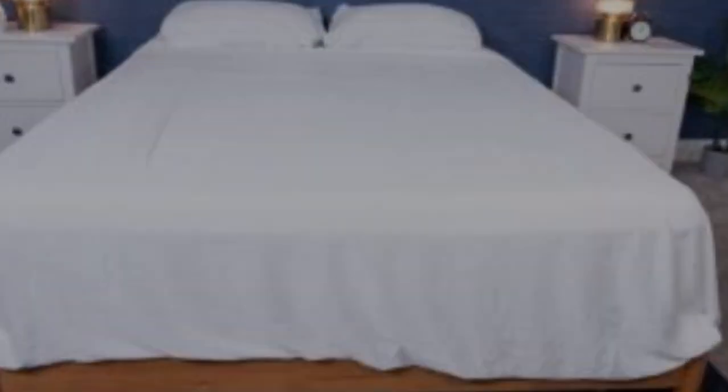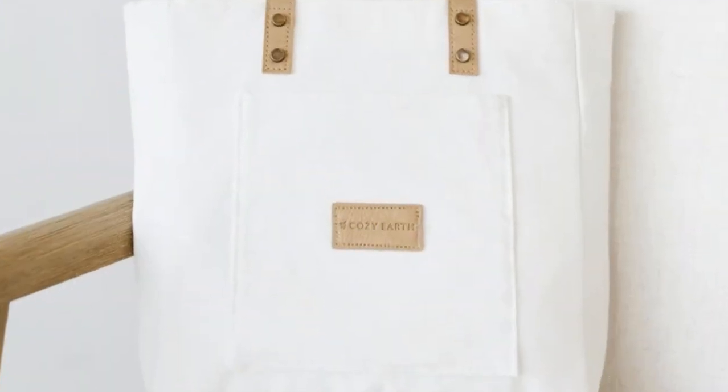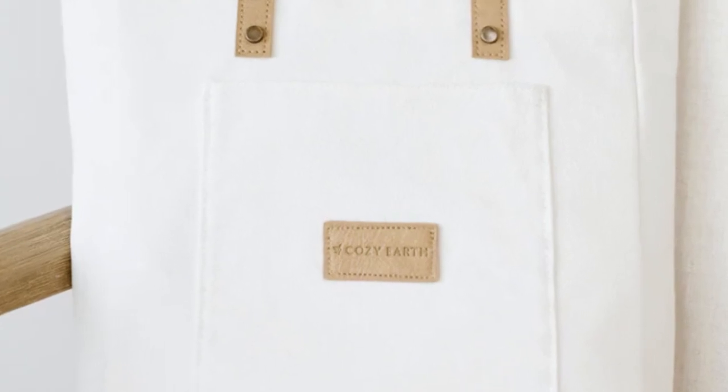What to keep in mind about the Cozy Earth bamboo sheets: these sheets are a best luxury pick, so with that comes a luxury price tag. Cozy Earth will discount these sheets throughout the year, though, so if you shop at the right time, you can get a deal. You also have the option to break up payments with financing.